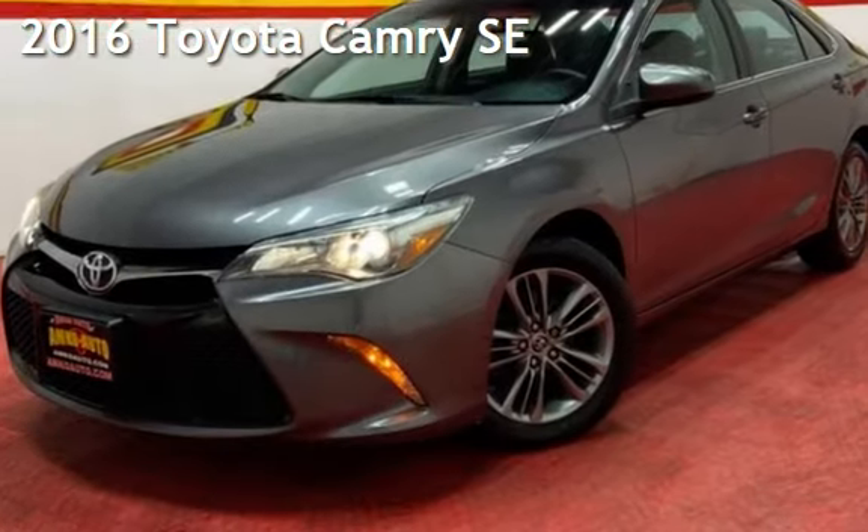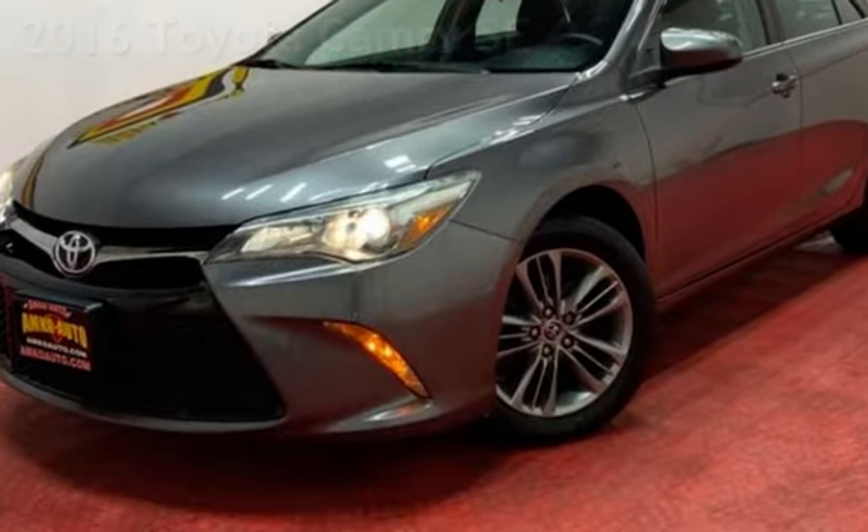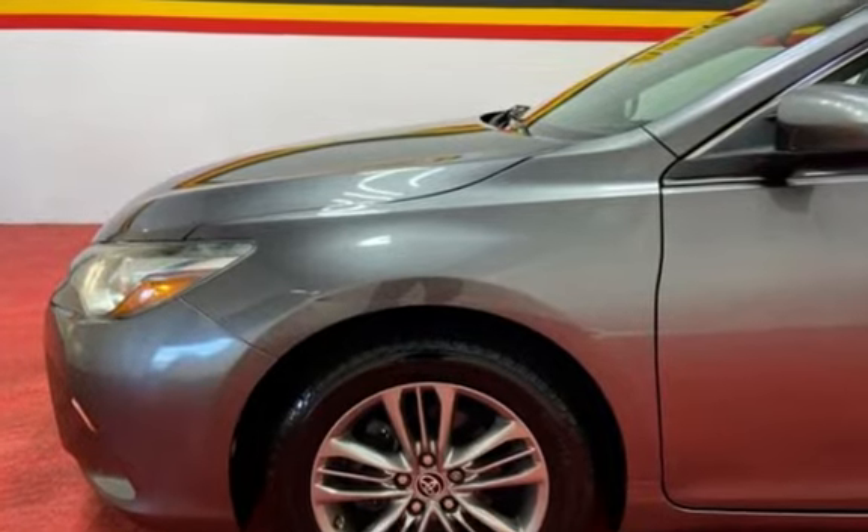Presenting a preowned 2016 Toyota Camry SE. This four-door sedan has a four-cylinder, 2.5-liter i4 engine, with front-wheel drive and an automatic transmission.